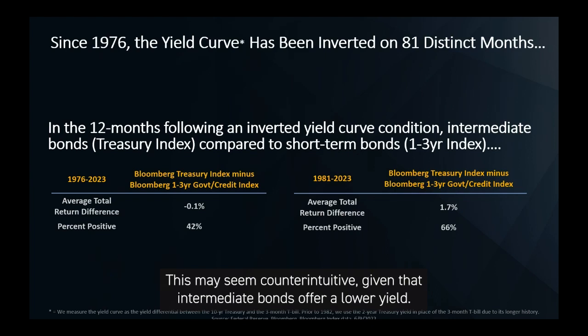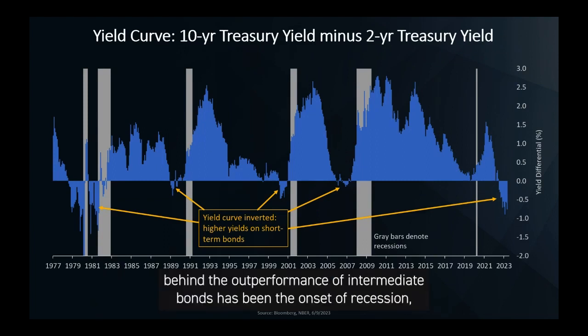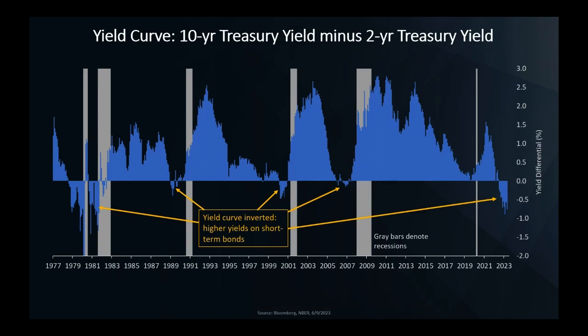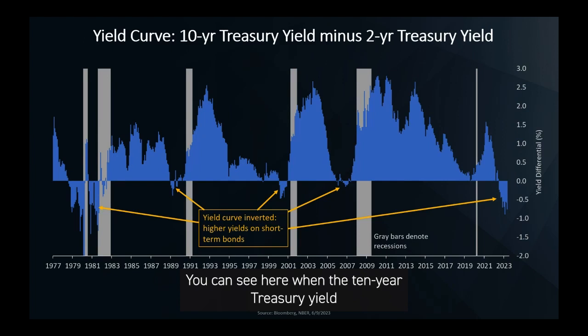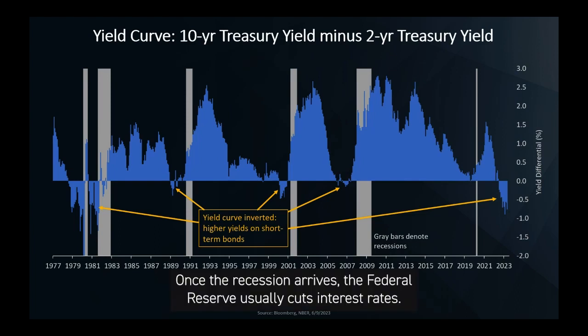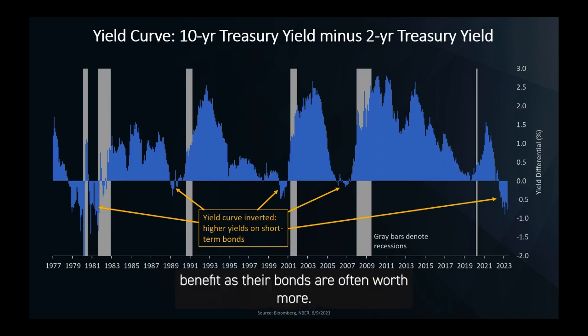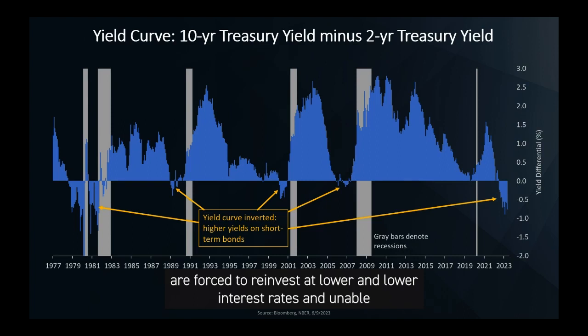This may seem counterintuitive given that intermediate bonds offer a lower yield. The driving force behind the outperformance of intermediate bonds has been the onset of recession. An inverted yield curve is one of the most reliable recession indicators. You can see here when the 10-year Treasury yield yields less than the 2-year, creating a negative spread, and it usually happened in advance of a recession as denoted by the gray bars. Once the recession arrives, the Federal Reserve usually cuts interest rates. Investors who locked in higher yields by buying intermediate bonds benefit as their bonds are often worth more. Short-term bond investors, on the other hand, in that scenario are forced to reinvest at lower and lower interest rates and unable to keep pace with the price gains on intermediate bonds.